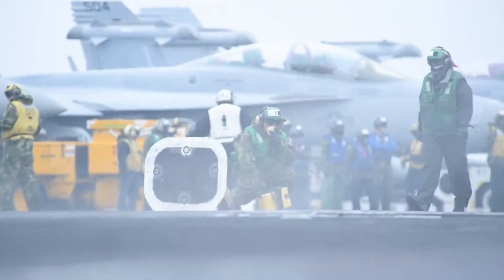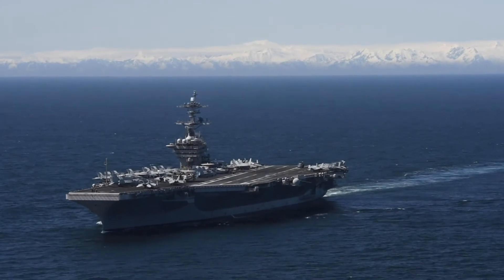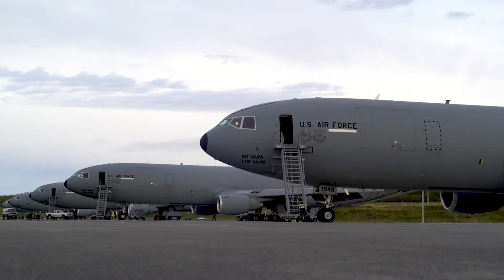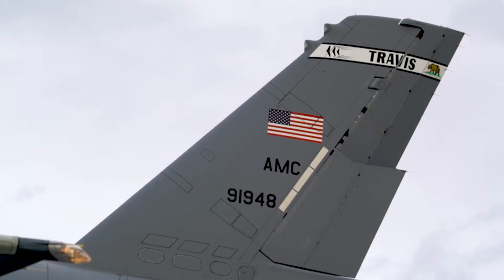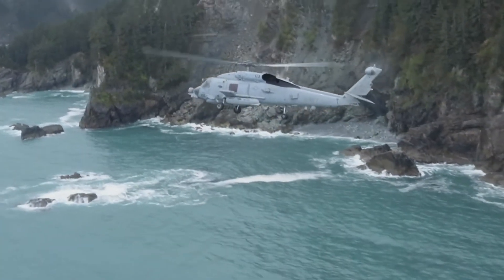Every other year, the Navy typically participates in the joint exercise known as Northern Edge. U.S. Pacific Air Forces hosts the exercise on behalf of the U.S. Indo-Pacific Command. It takes place for about two to three weeks in the spring, summer, or fall time frame.